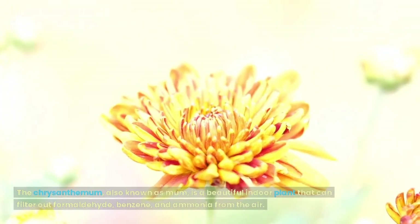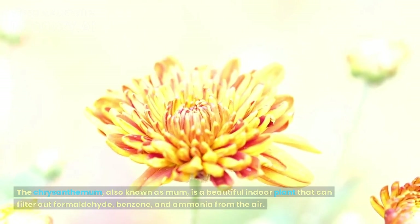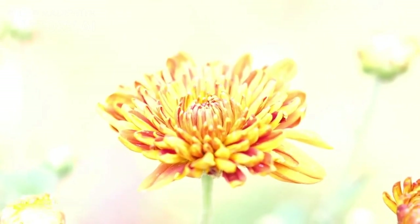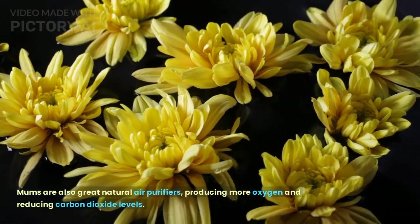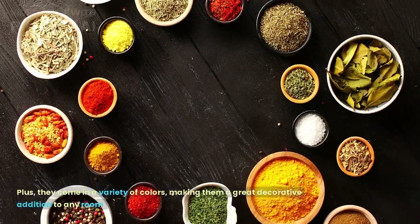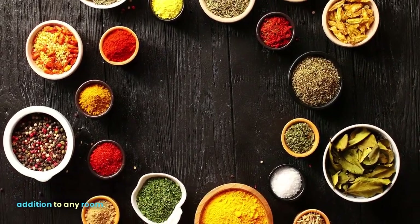Chrysanthemum. The Chrysanthemum, also known as mum, is a beautiful indoor plant that can filter out formaldehyde, benzene, and ammonia from the air. Mums are also great natural air purifiers, producing more oxygen and reducing carbon dioxide levels. Plus, they come in a variety of colors, making them a great decorative addition to any room.